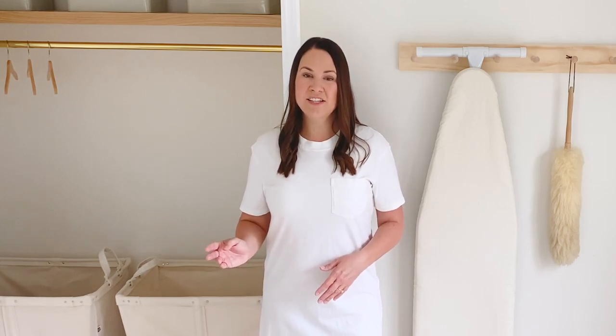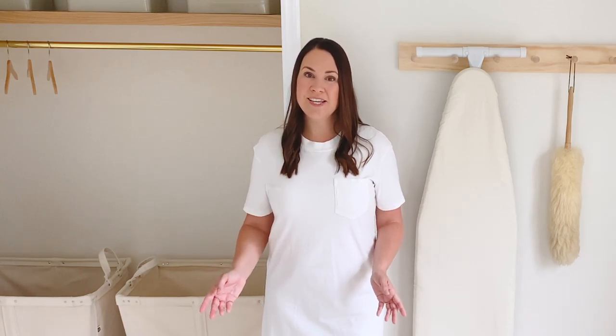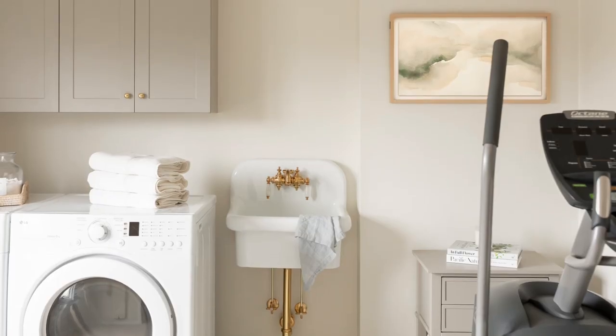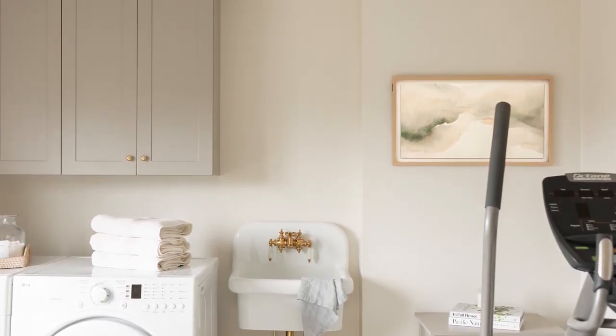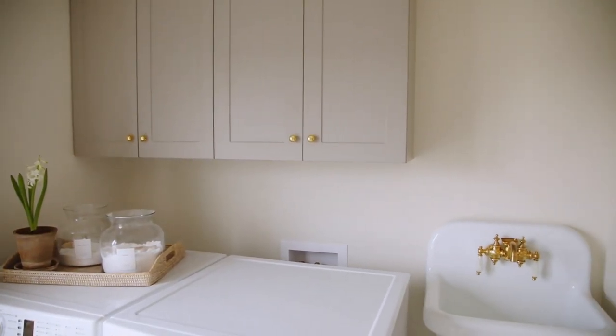You can see it's directly across from our master bedroom, and it's the first thing we see when we walk out of it in the morning, so I want it to feel peaceful. In fact, this is where I work out right before I start the day. So in creating a peaceful space, paint color comes into play. I used Benjamin Moore Soft Chamois.